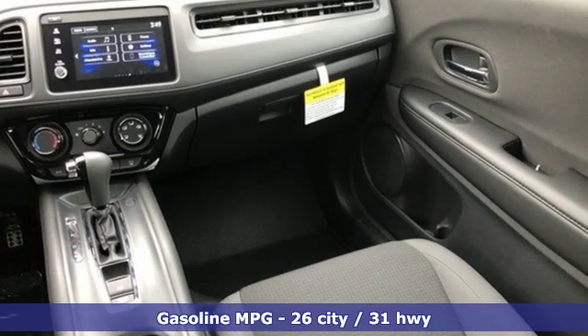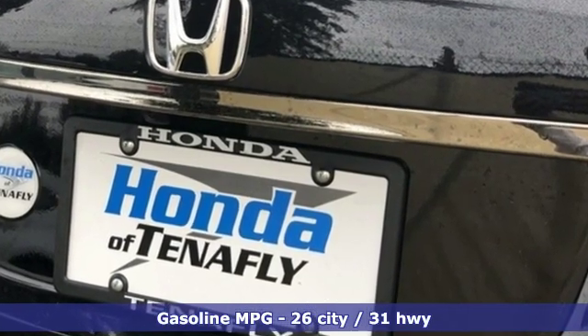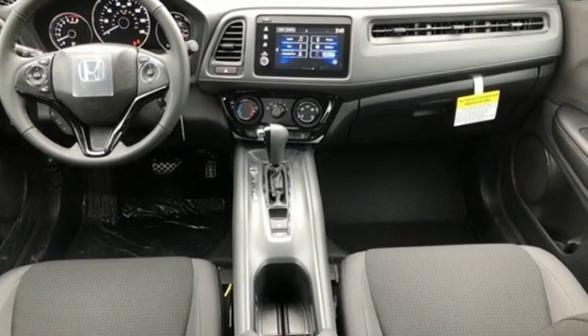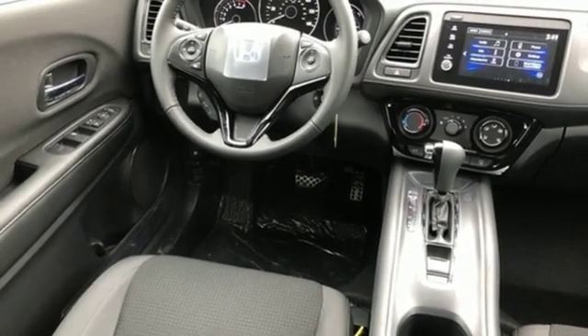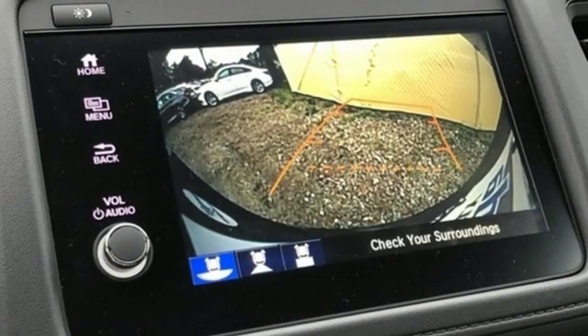Get ready for an impressive combination of features: inline four-cylinder engine, manual tilting steering column, streaming audio, manual telescoping steering column, wireless phone connectivity, voice activation, aluminum wheels, smartphone wireless charging, and external memory control.